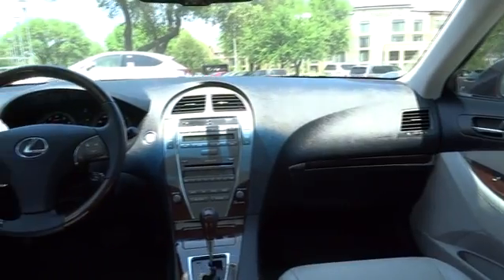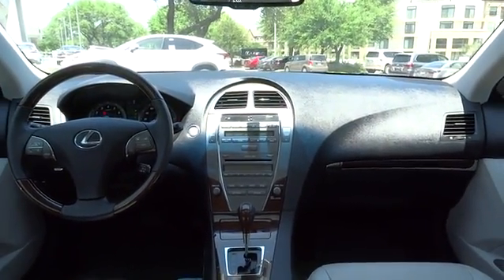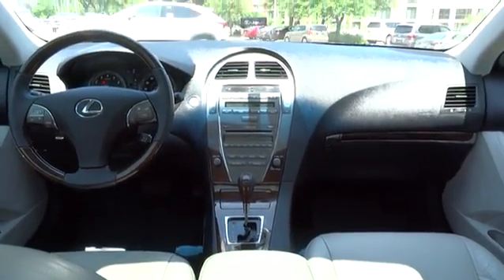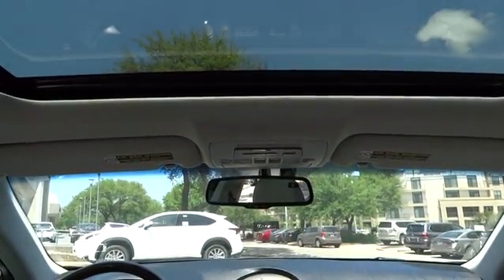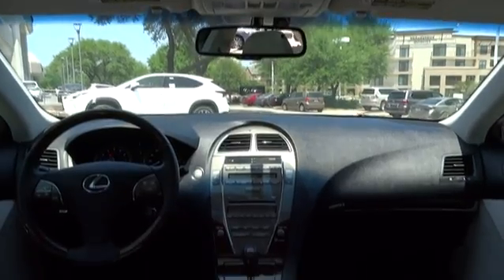Bluetooth, power steering, adjustable steering wheel, keyless start, four-wheel disc brakes, cruise control, auto-dimming rear-view mirror, aluminum wheels, floor mats, universal garage door opener, climate control.